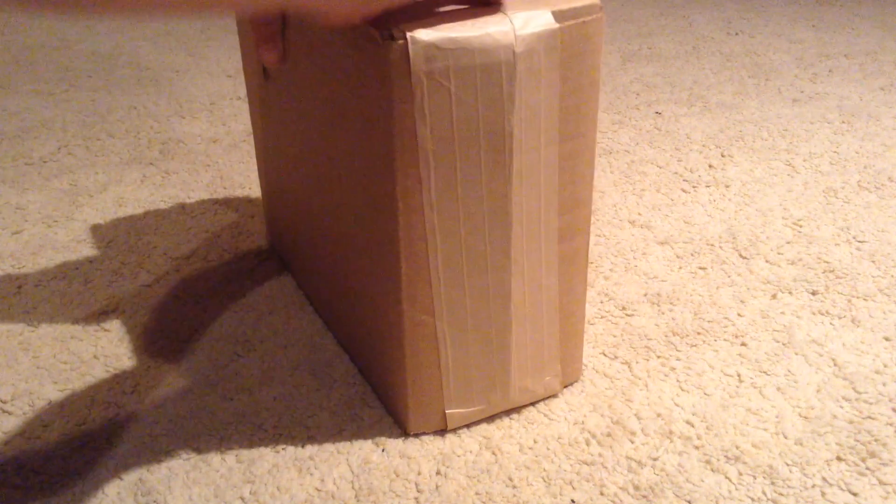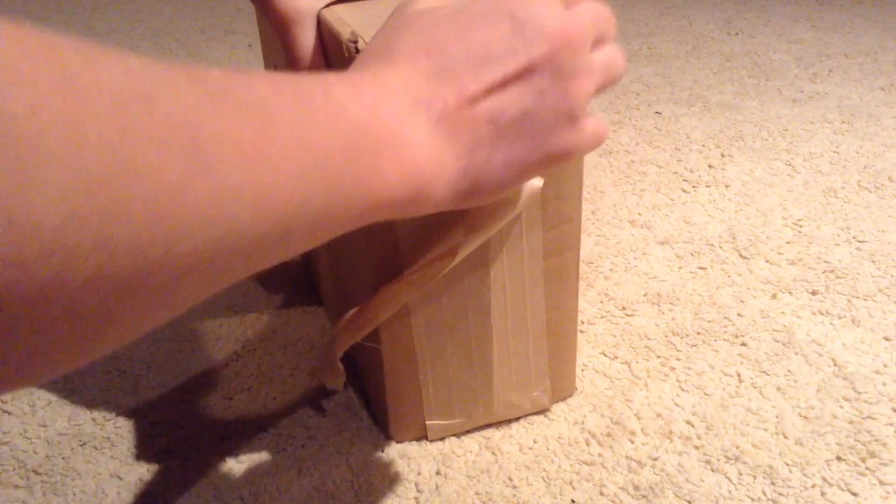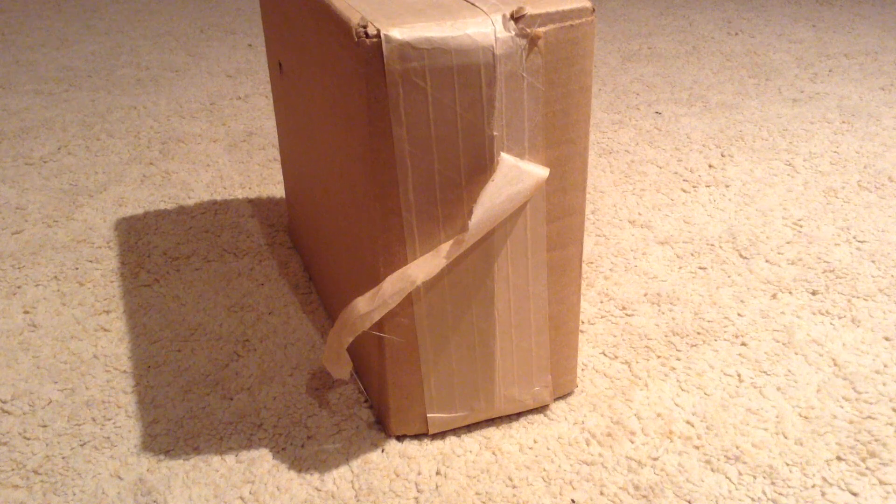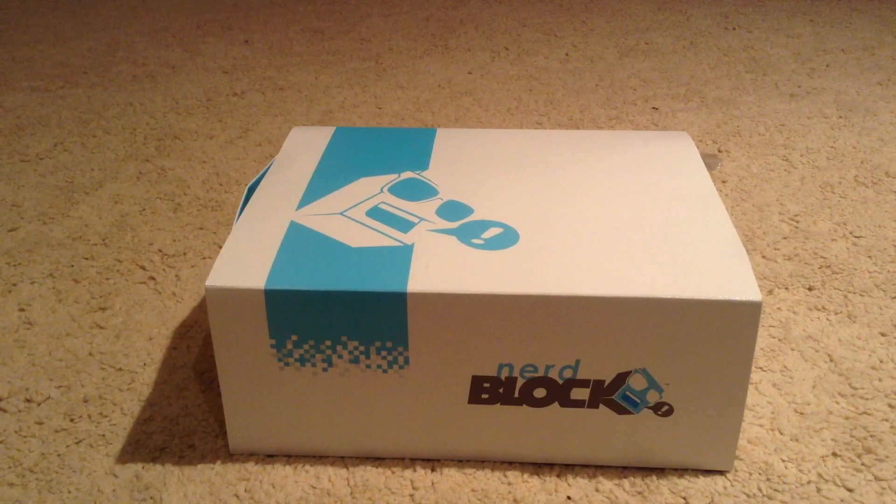So there's my address, but anyway, it just came today so I will crack on and get this open. Actually this is strengthened, so I'll be back in a minute guys when I've got this open. Hey guys, I return and I've got the parcel open and it's pretty cool for my first NerdBlock parcel. I'm actually really impressed.